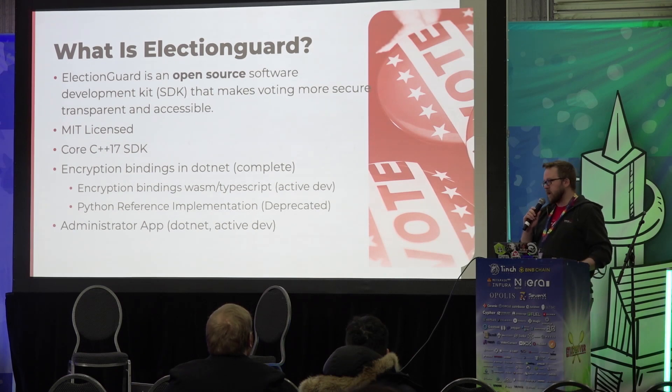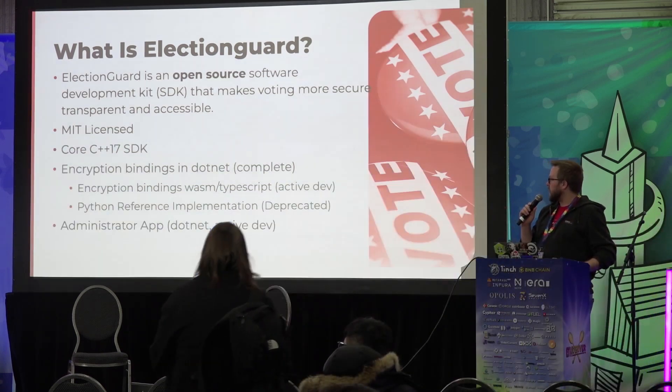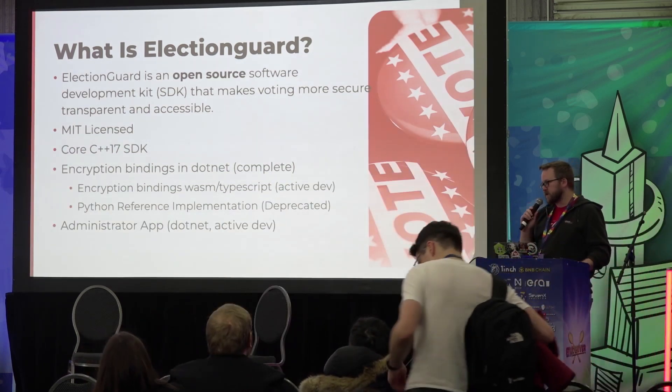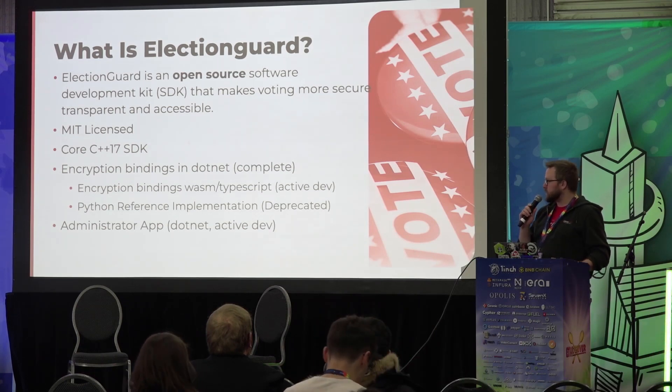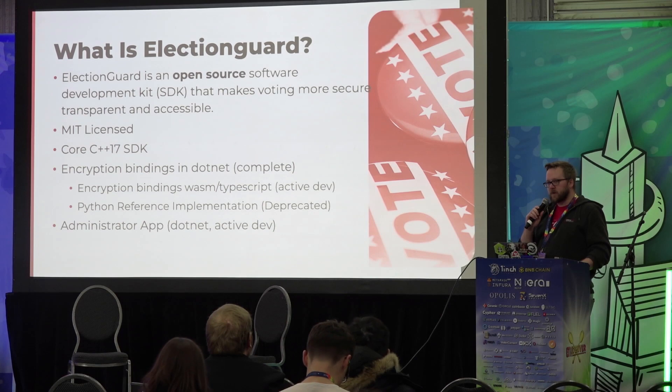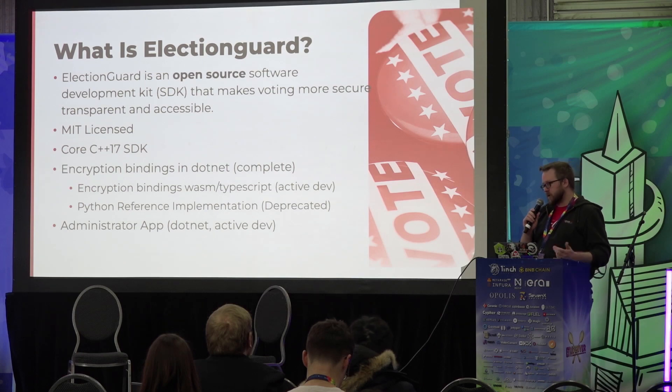We're developing an encryption library that is complete, based on C++. We've got a WASM module that's in the works. We've got a Python reference implementation, and then the community has built a few other implementations — one in Kotlin, and there's a TypeScript implementation that exists now as well. Most of it's built around a .NET stack because of Microsoft.